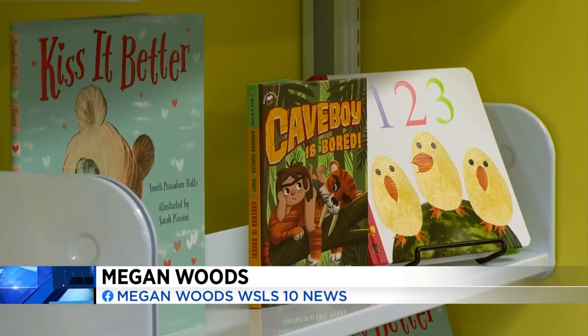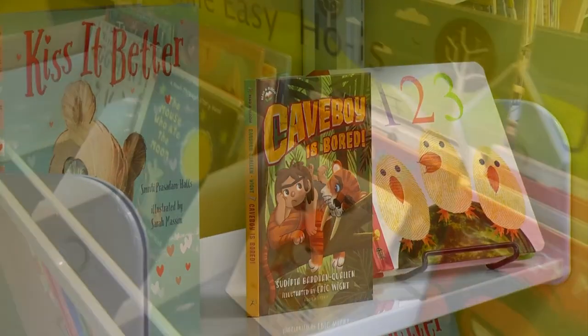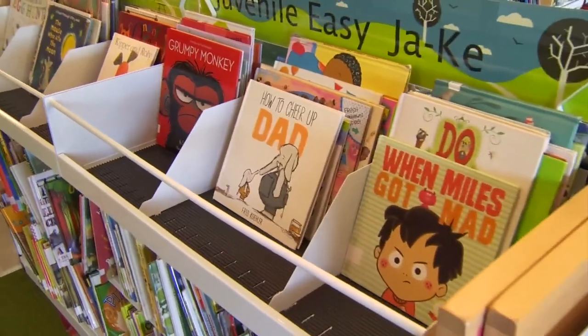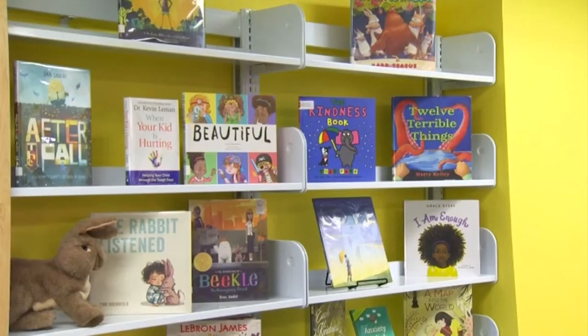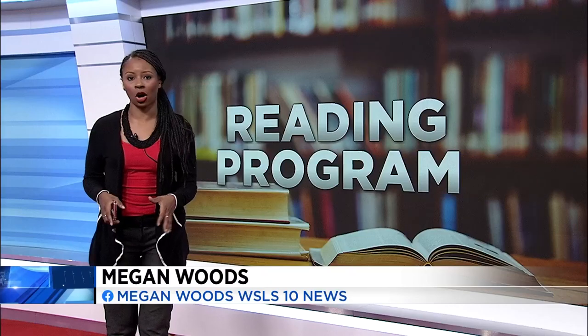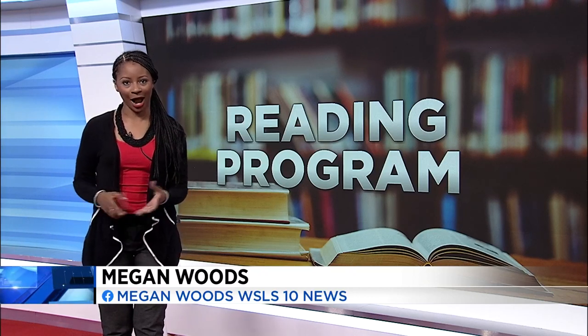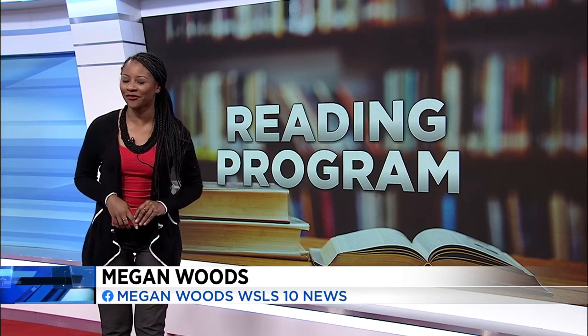To help your child learn other languages, after you listen in the language you speak, listen to the story in another. Books are read in under five minutes, so it doesn't take long at all. And again, this isn't just a program in Roanoke — from wherever you are, you can call that number. I'm Megan Woods, 10 News, working for you.